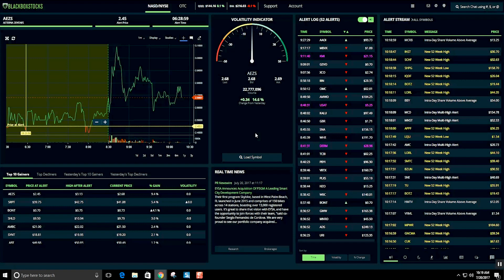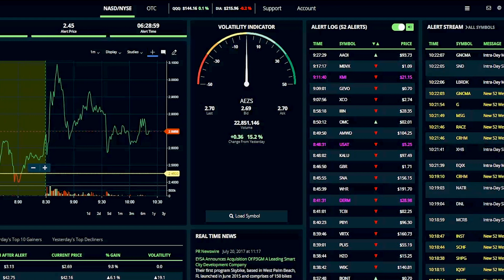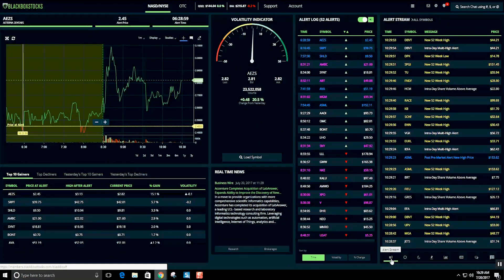Welcome to Black Box Stocks, the most user-friendly, fully automated stock trading tool on the market. Our system was designed by high-frequency traders using algorithm-based technology to alert our users to the biggest moves in the market every day before they occur.